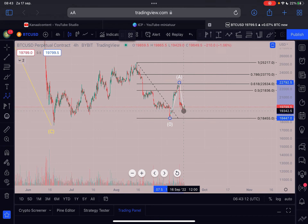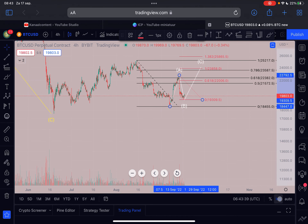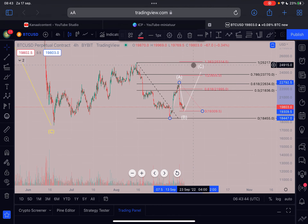We can calculate price targets for the C wave. If this was the A wave and we already finished the B wave, we can measure the length of wave A from top to the bottom of wave B. If the bottom of wave B is in, then our first price target is $21.9k — that is the 0.618 Fibonacci extension of wave A. Our second price target is around $23.6k. On the log scale it's slightly the same. That's what you could expect for the C wave — at least to the first level, perhaps even to the second.